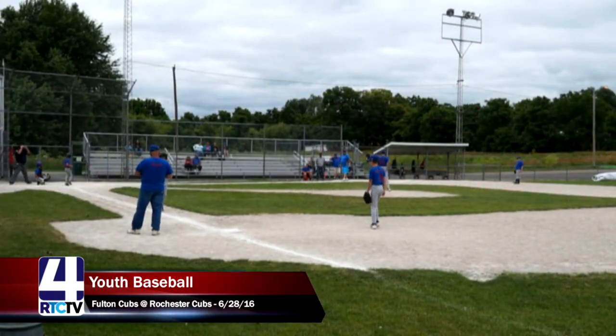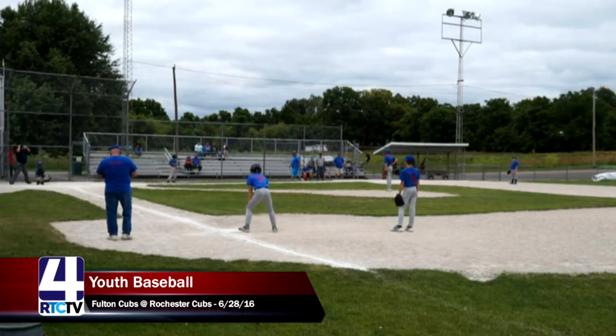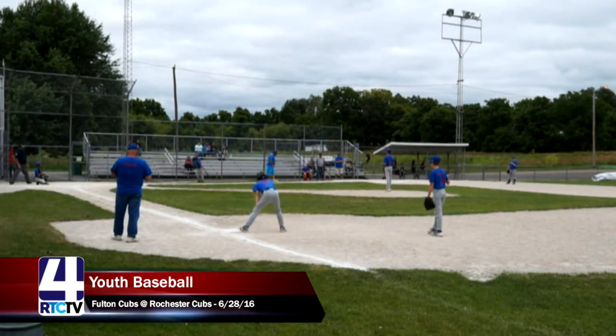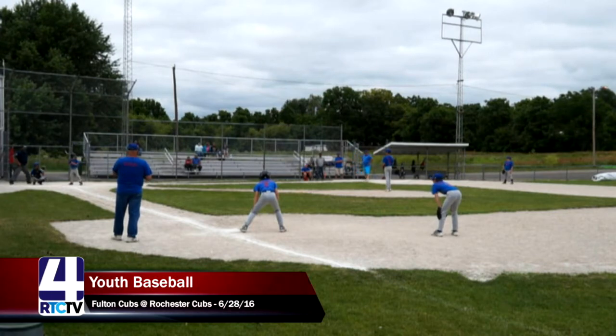The Fulton Cubs already have one runner on first base, bringing up number four, Gavin, for the Fulton Cubs. Good job by the Fulton Cubs — that's exactly what your leadoff runner is for, getting on base, testing out the pitcher, seeing the speeds, getting good looks at pitches, and warming up the pitcher for the rest of your lineup.